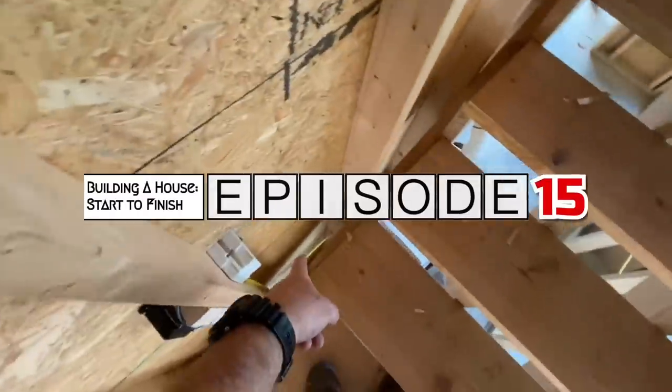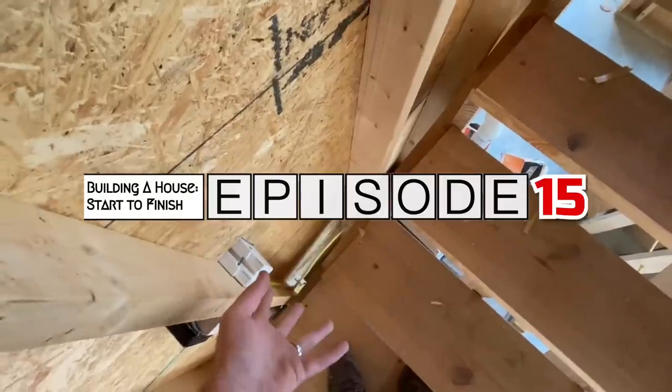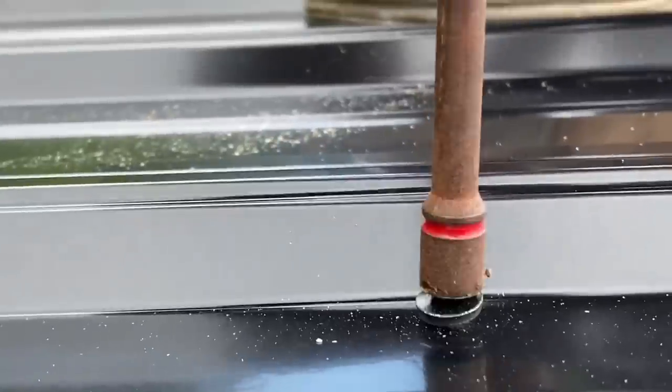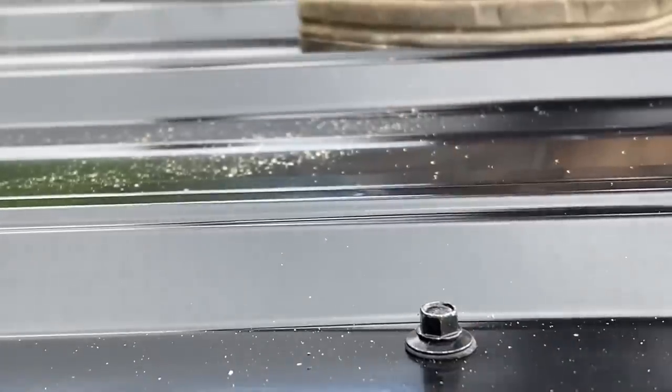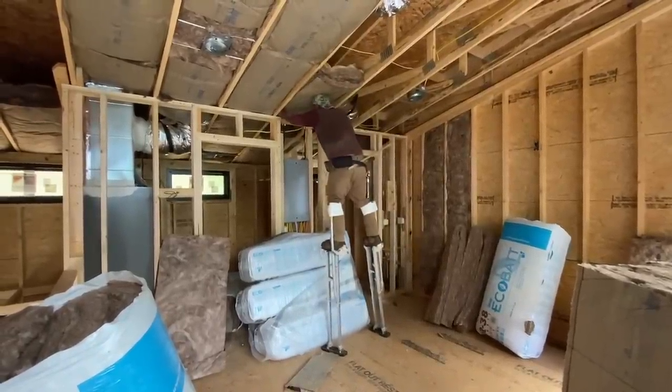Welcome back for episode 15 of building a house start to finish. This week we take a look at where we failed on our inspections, and we also make this into a real house that could actually keep you dry and keep you warm — with a roof and some insulation. Let's get going.